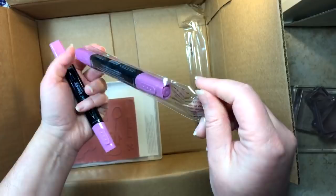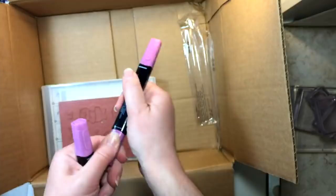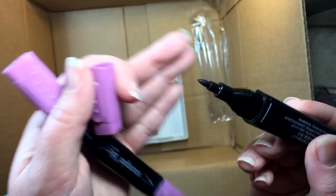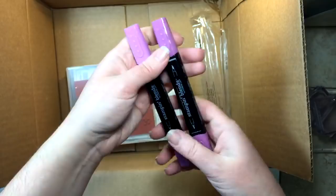Just like our regular Stampin' Write markers, there's a thick brush tip side — you can tell by the thick line — and a fine tip side with the thin line. I am so excited to start using these. I might use them to color in one of those flowers too.